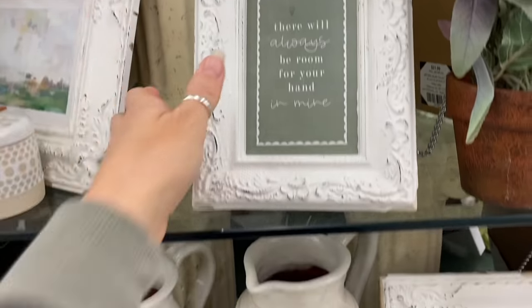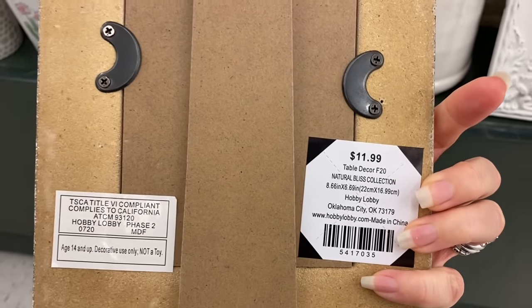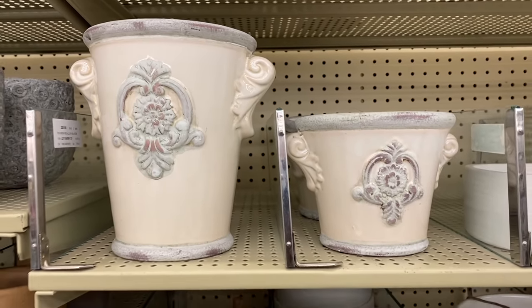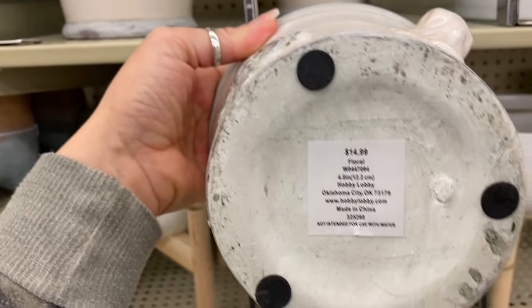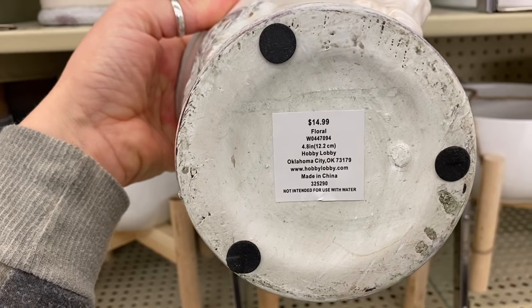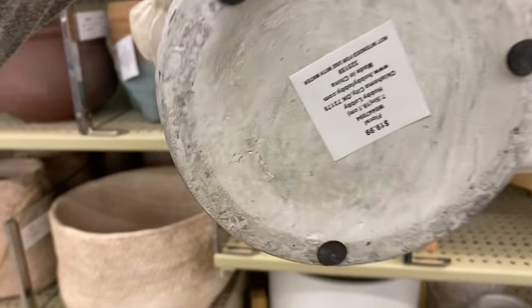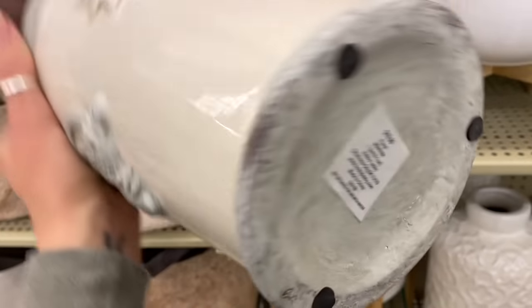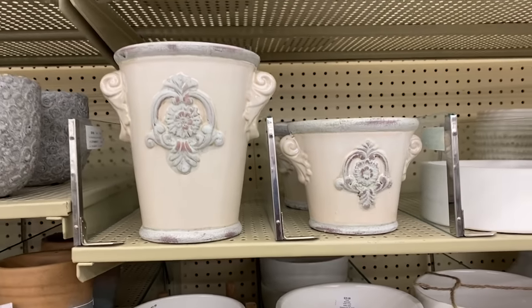I was absolutely in love with all of the chippy white painted decorative pieces they had. These picture frames are so adorable — you don't always have to put pictures in them; you can add quotes or inspirational sayings, even in your bathroom. I also loved these pots — they definitely had that french country look, and you can even use them as utensil holders in your kitchen.